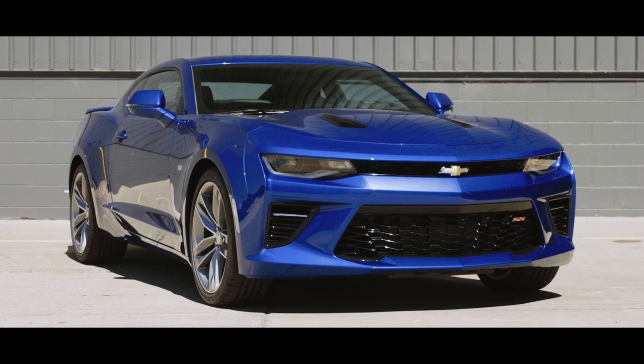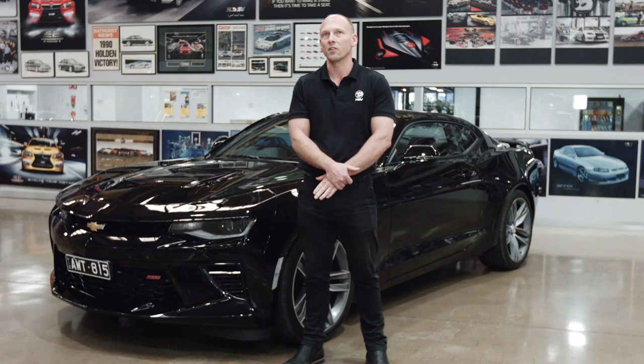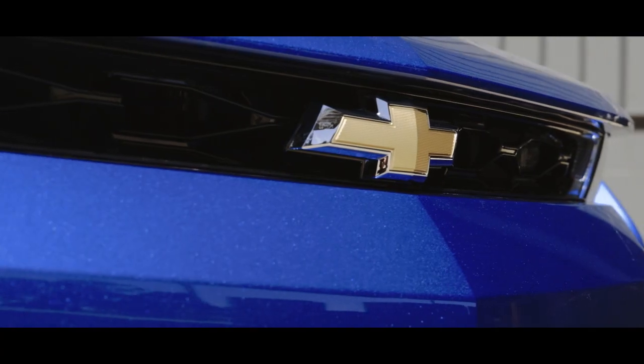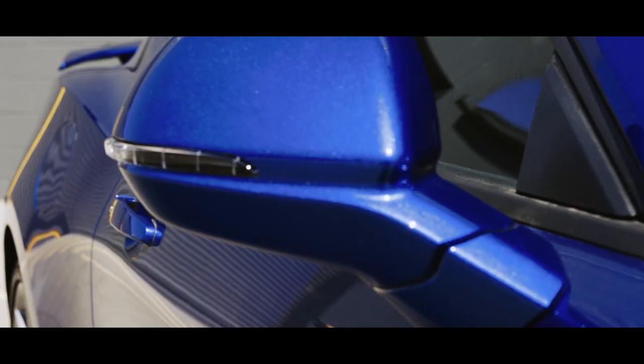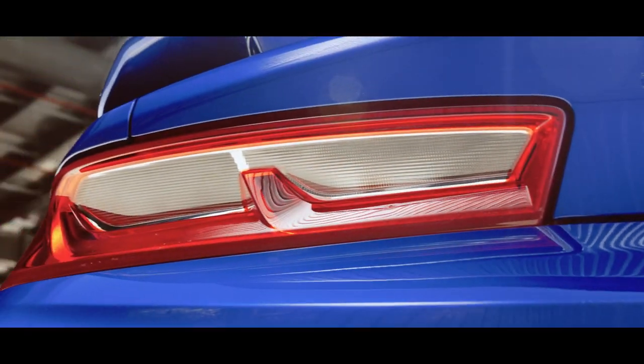We brought a 2016 Camaro from the States. The engineers then pulled it all apart and evaluated if the right-hand drive conversion was possible. HSV senior engineers and senior management visited with their GM engineers and discussed our designs. We receive the CAD data from GM, and engineers then use that CAD data to design the right-hand drive specific components. We use 3D printing of parts to prove out packaging and fitment.